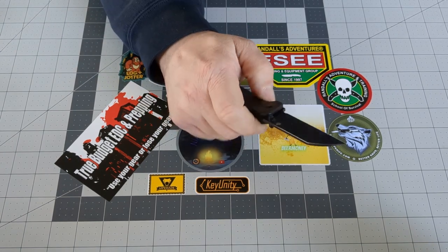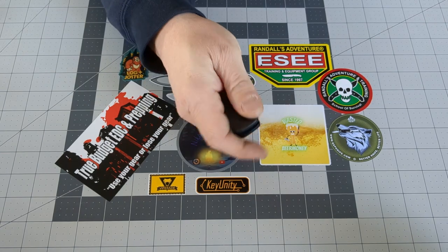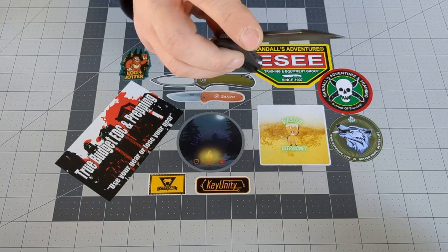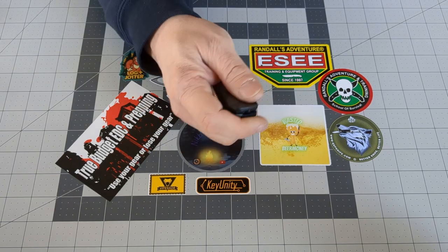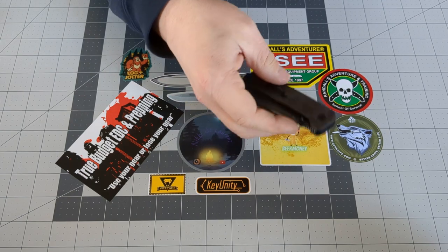As you can see, I have been carrying the QSP Penguin. I was never really keen on the idea of a sheepsfoot style blade, but now that I'm carrying it, I'm enjoying it. Very solid knife for the price.